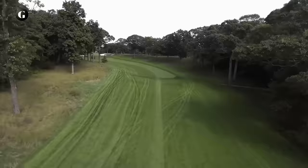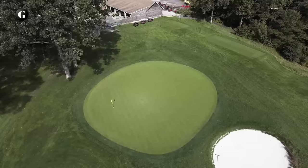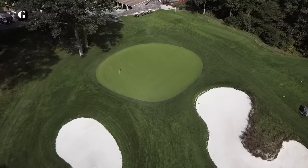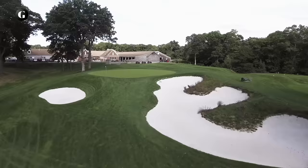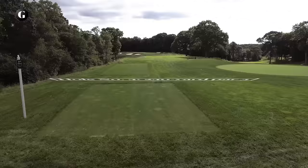Two is the shortest par 4 on the course and the most graceful, curving left through a valley between hillsides of oaks to a well-bunkered hilltop green. The pros may use less than driver here because there's no advantage being too close to the green. The steep topography all but hides a view of the flag. Don't go left on the second shot — there's a steep bunker and ten-foot-deep gully awaiting.